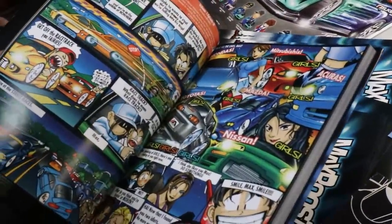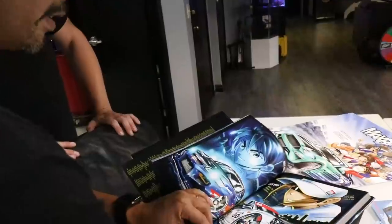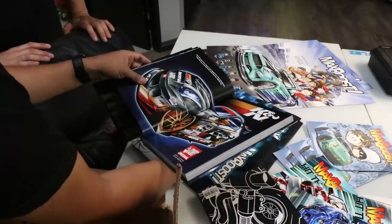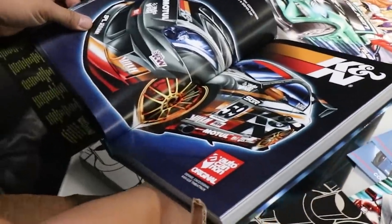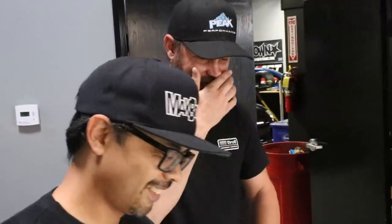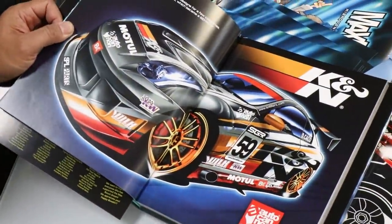Dennis started Max Boost in 1998 in Import Tuner magazine, and you can see all his art from back in the day, including Evos. He also ran a graphics company called Street Skins doing livery work. K&N contacted him many years ago - they had an artist render a car for them and needed him to make the livery into reality. Little did he know what that connection would become.